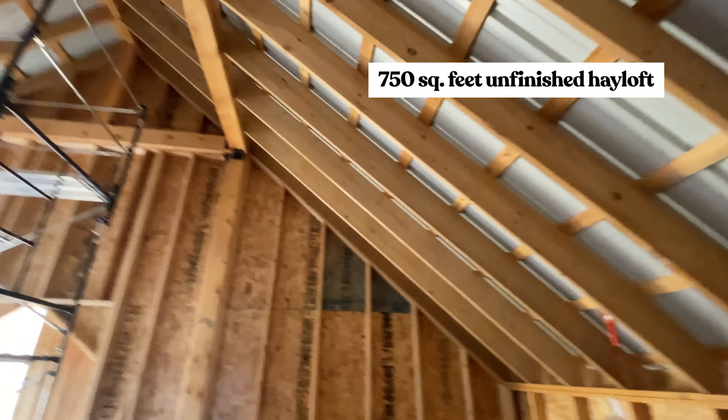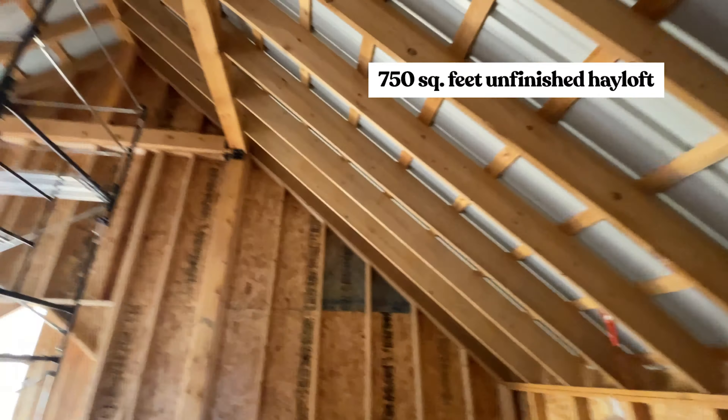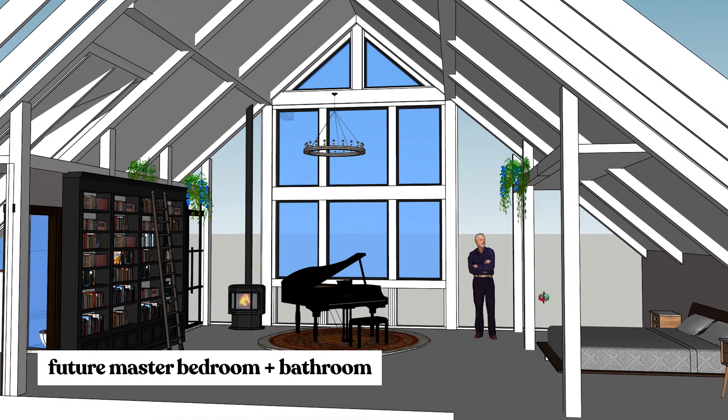And here's our biggest project of the moment. What was built as a hayloft will be converted into a master bedroom and bathroom, with a big wall of windows going all the way up to the ceiling.